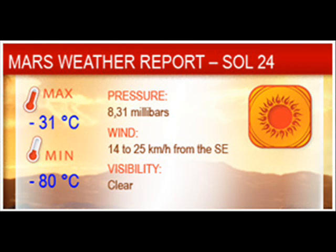On Sol 24, it was clear and sunny, with a low of minus 80 and a high of minus 31 degrees Celsius. Atmospheric pressure was 8.31 millibars, and wind was 14 to 25 kilometers per hour from the southeast. And that's the weather for this week. If I manage to get the weather for the other missing three or four days, I'll post it on next week's weather report.